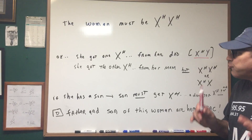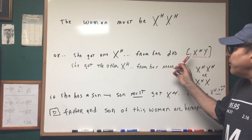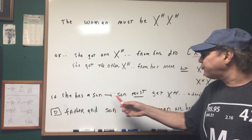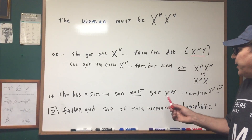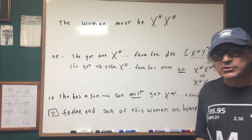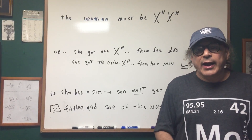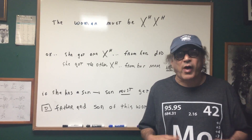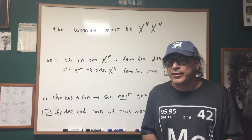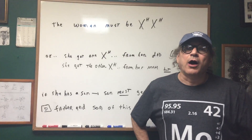So the only things we know for sure are that the dad was hemophiliac, and if she had a son, the son must also be hemophiliac. The correct answer is choice D: the father and son of this woman are hemophiliac. You should be careful here and logically think it out — these are the kinds of verbose questions you'll see on the DAT exam. I hope this helps and gives you a nice understanding of what to expect.